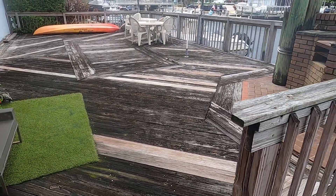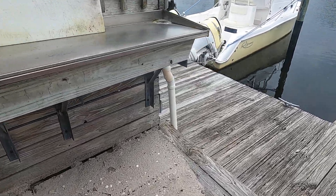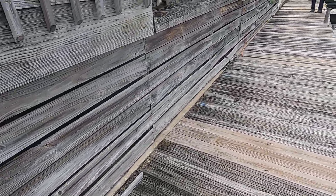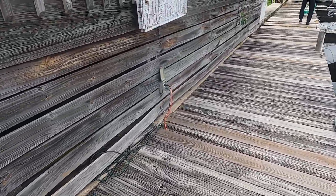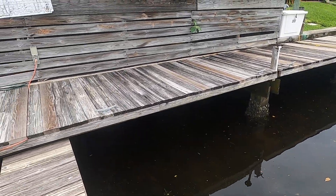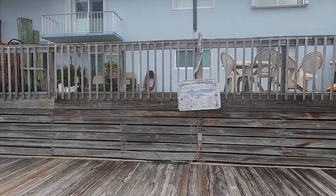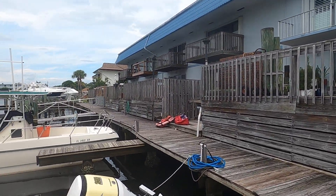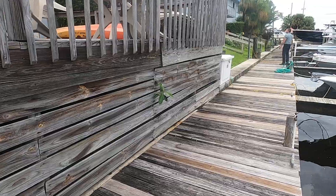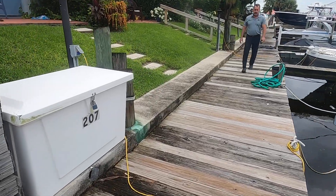Looks like this is some kind of a common area deck. Is this a common area pad? Yes, this is a common area deck. Most of it is not visible because it's hidden underneath this deck. I'm going to stop right here so we can have a discussion about this side.